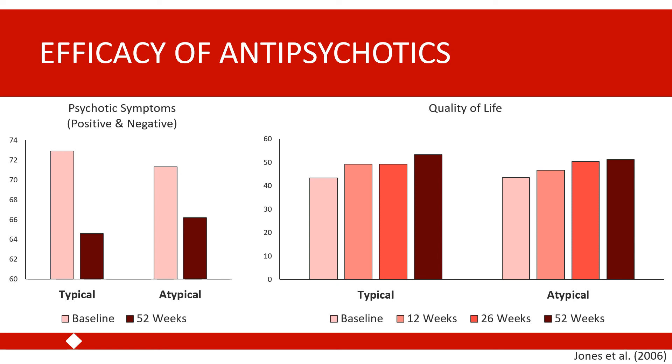In general, atypical or second-generation antipsychotic medications tend to be our first-line treatment. Some studies suggest they are more effective for negative symptoms and better tolerated, but typical antipsychotics are also used. This study suggests that, at least for some patients, both classes may be equally effective both in terms of reducing symptoms and in terms of improving quality of life.